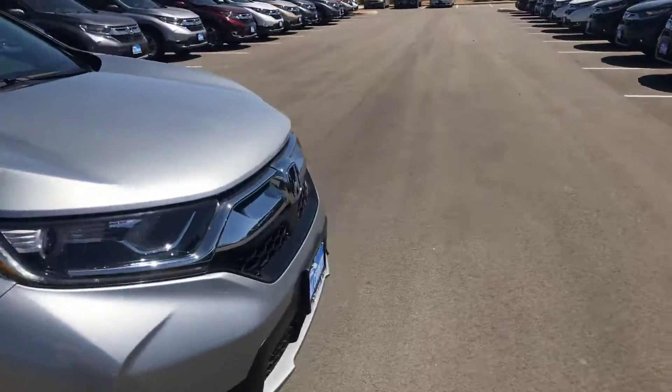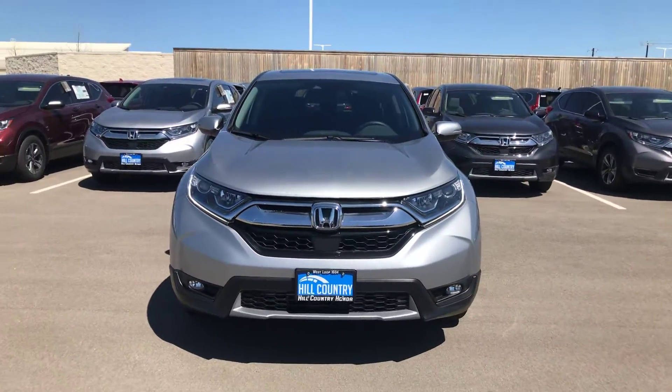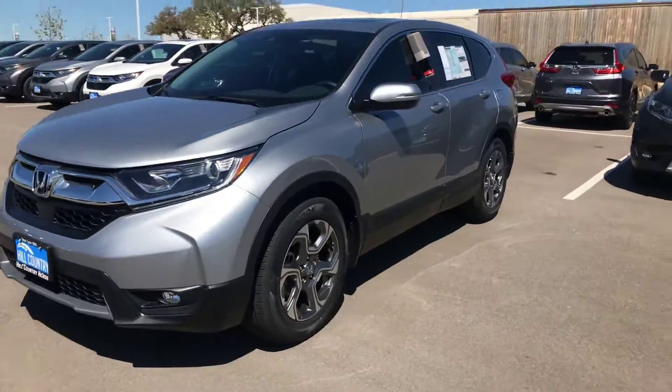Walk you to the front. This vehicle is going to come with Honda Sensing. Very nice vehicle — LED daytime running lights on it as well.